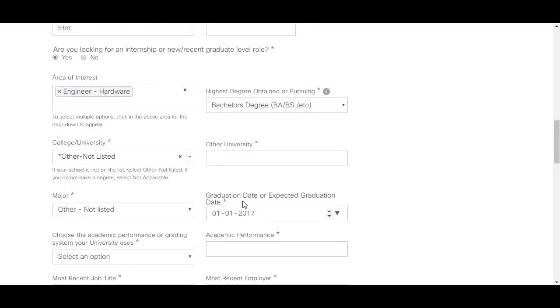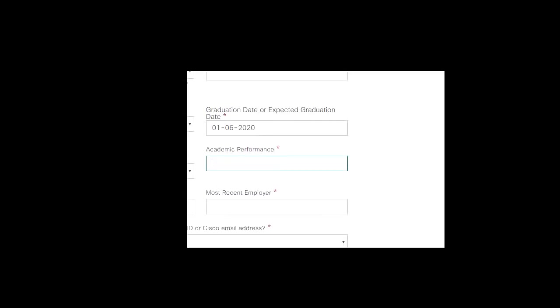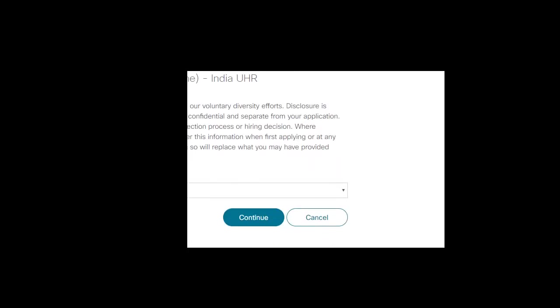Enter your graduation date or expected graduation date — put 2020, for example June 1, 2020, or whenever you expect to finish your final semester exams. Next, choose your academic performance format according to your university: GPA, percentage, score, or pass/fail. Enter your percentage or CGPA accordingly. After submitting the application, you will reach the voluntary self-identification page where you select your gender and click continue.